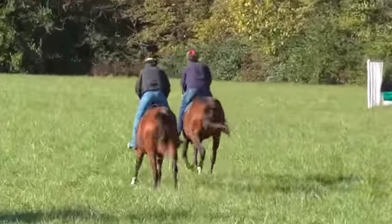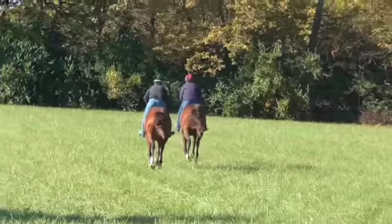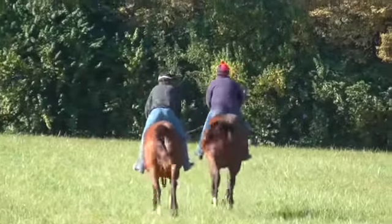Usually they go all around this big field, but with babies we keep them down here when I film them, so that you can see more of how they're going.